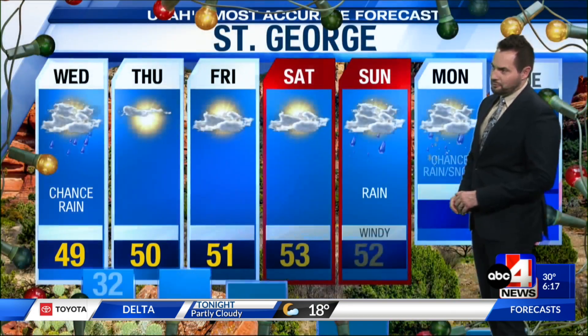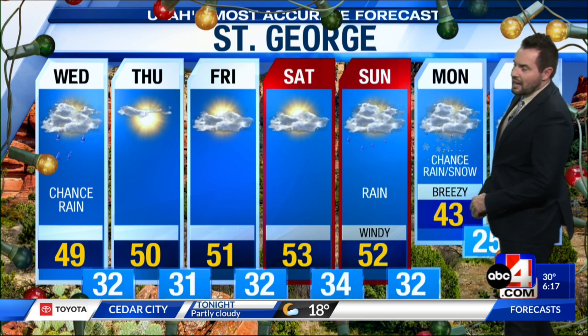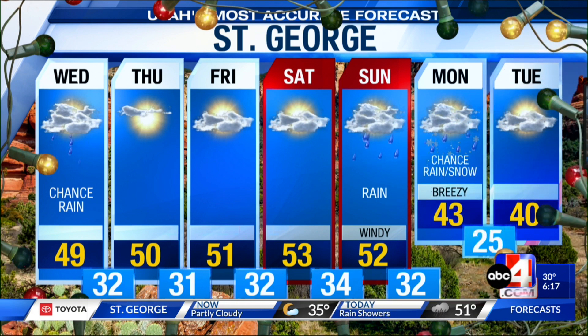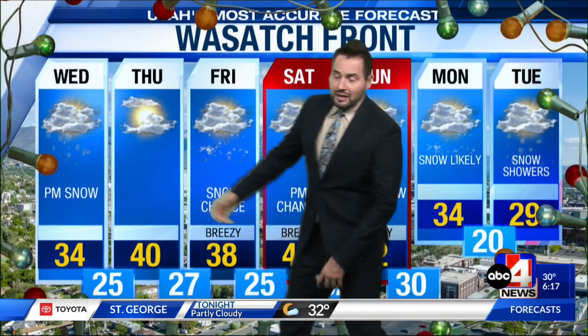Not a big storm today or on Friday down in St. George. We're looking at a chance of rain, 49 today, near 50 tomorrow and on Friday. No big changes, minus the lack of rain tomorrow, Friday, and then 53 on Saturday. Rain will push in Sunday and Monday, with a chance of rain and snow and temperatures falling to just 40 degrees on Tuesday and Wednesday.